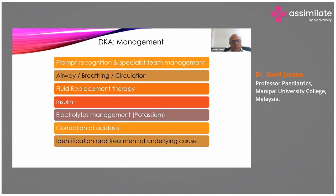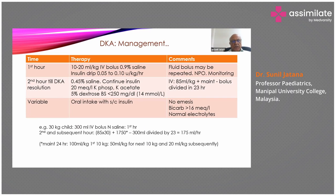We must identify the cause of precipitation of diabetic ketoacidosis and treat the underlying cause. Initially, in the first hour, give a bolus of 10 to 20 ml per kg of normal saline along with an insulin drip of 0.05 to 0.1 units per kg per hour. Fluid bolus may be repeated if required; nothing should be given by mouth, and close monitoring must be done. From the second hour till DKA resolution, give half-strength saline. When blood glucose levels come below 250 mg per deciliter, add 5% dextrose to 0.5% saline.